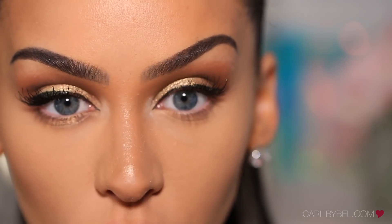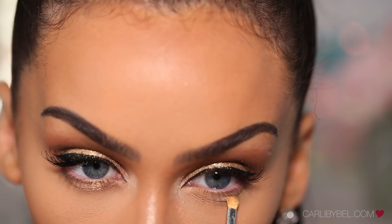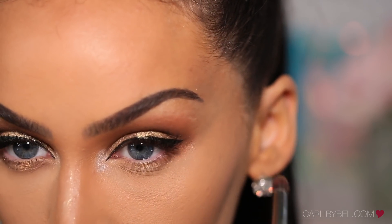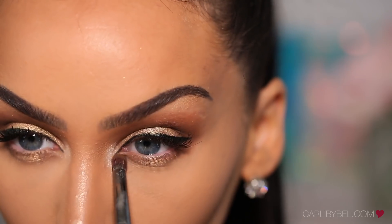Going back to the gold highlight shade, I'm going to be applying that right under my eye, in the center. With my Morphe E18, I'm picking up the two matte brown shades and I'm going to be applying them on the outer and also the inner under eye.